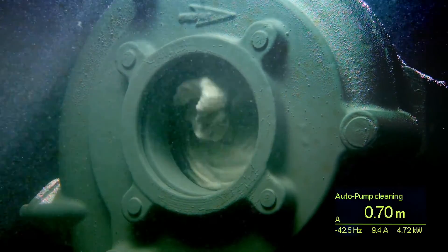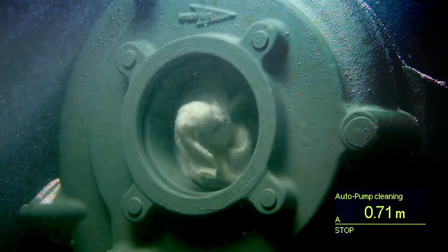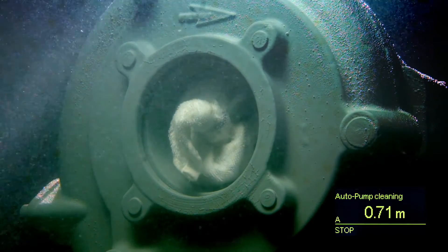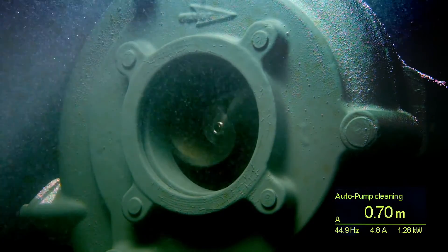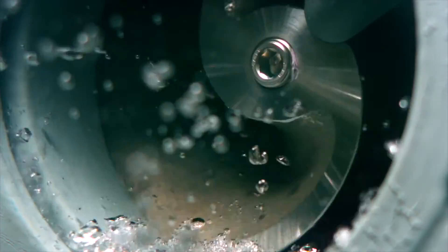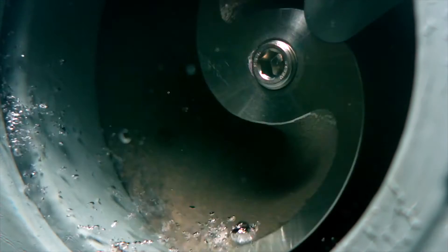With Flygt Experior, you can optimize your wastewater pump station, ensuring the highest level of reliability and efficiency. Backed by more than a hundred years of Xylem wastewater pumping experience, Flygt Experior is the only solution to truly guarantee clog-free pumping.